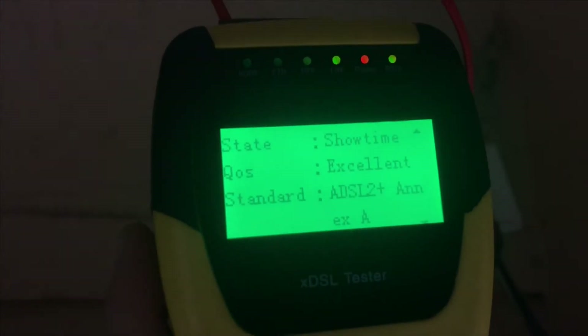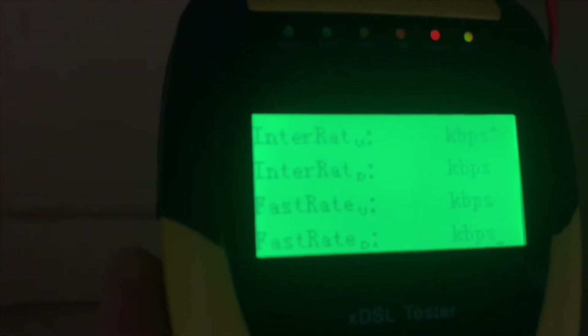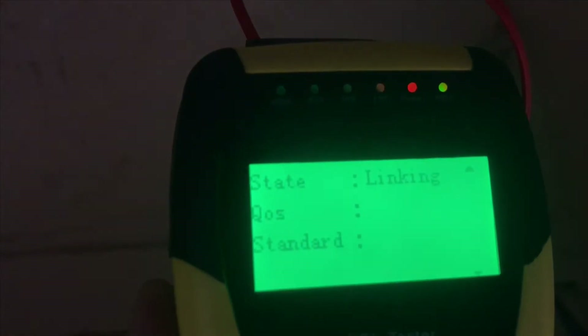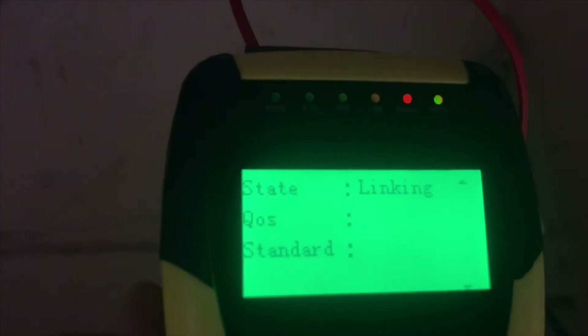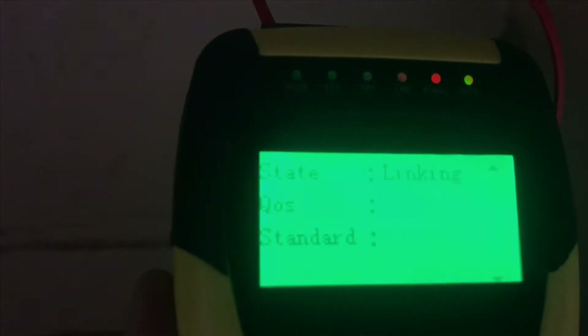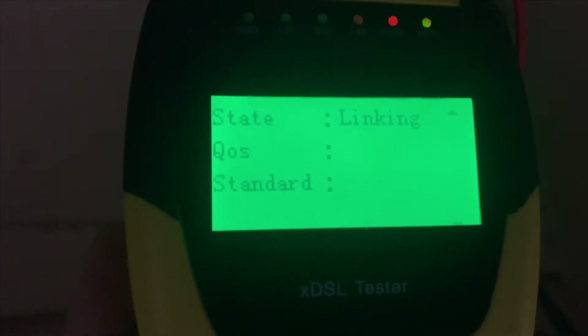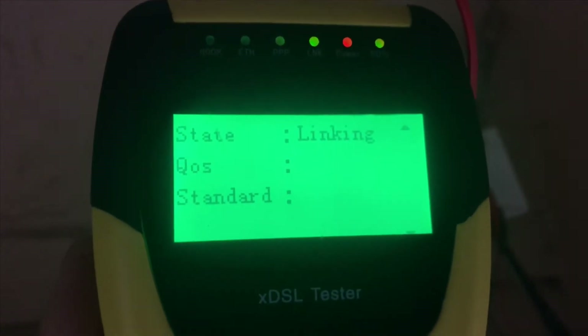You can see it's just dropping out again. The sync light constantly drops out — it'll drop out and then reconnect and drop out again. Watch, it will probably reconnect again in a second. That blinking light is the sync light. Once it syncs, it's talking to the exchange, connected with the exchange, and then all the data comes back — and then it will drop out again.